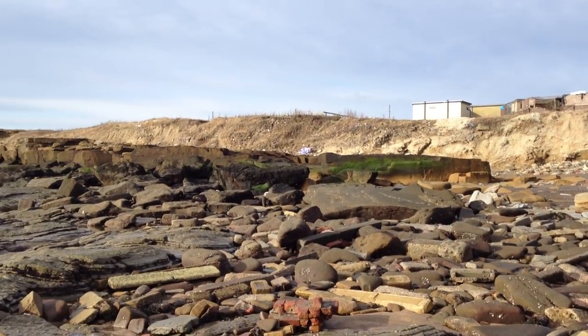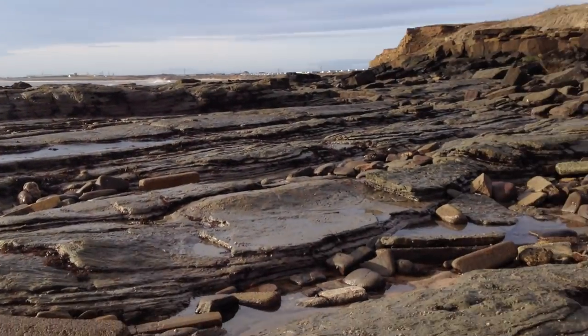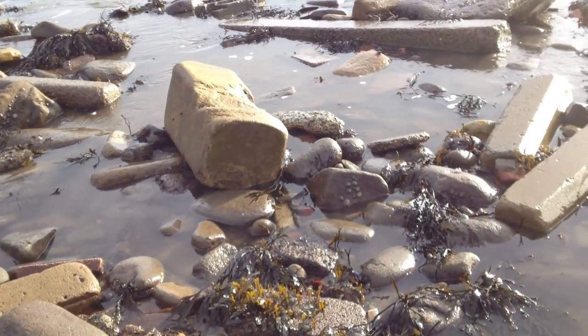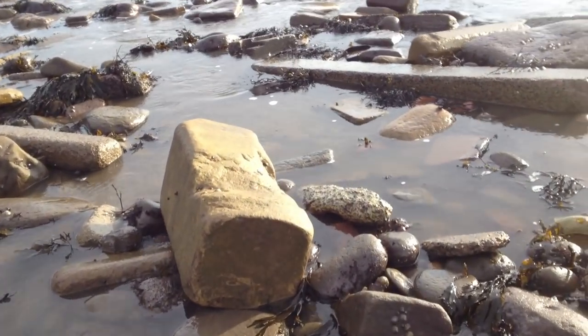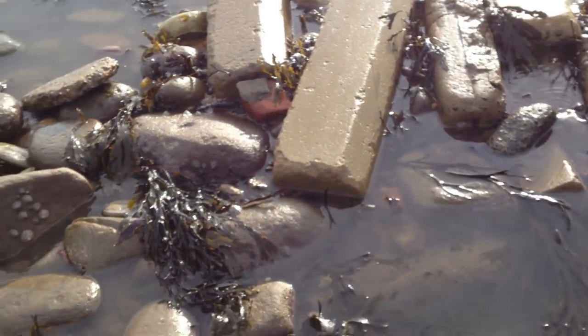It would be nice if we could get this cleared up. Some of them are sandstone, as you can see there. But I still think they're modern.